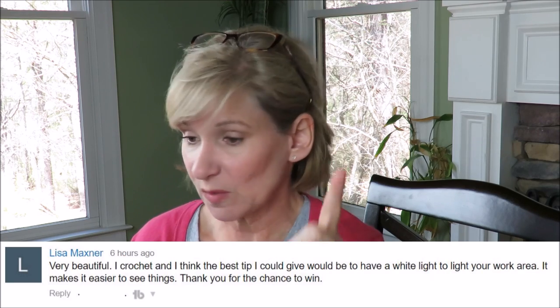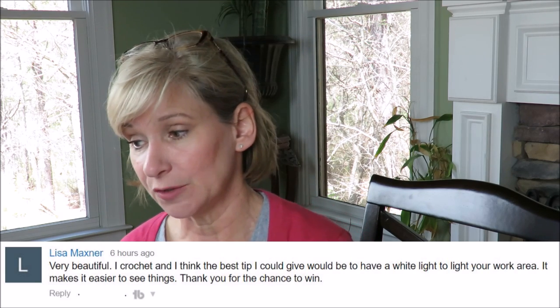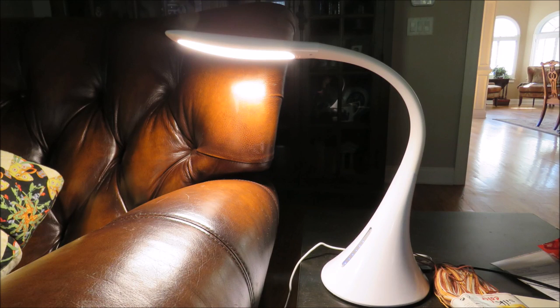Lisa Maxner says the best tip she could give is to have a white light to illuminate your work area — it makes things easier to see and gives a truer color. Warm lights put a cast on your colors. I bought one at Costco not too long ago; while it's not part of my traditional decor, it's practical and sits beside my favorite chair. I agree with Lisa on that one.